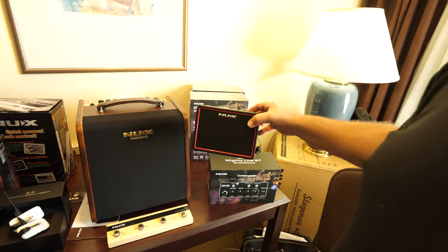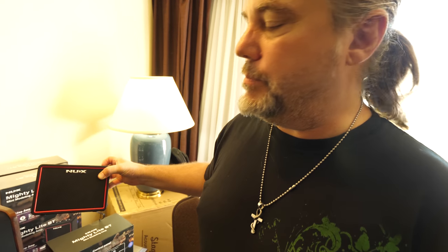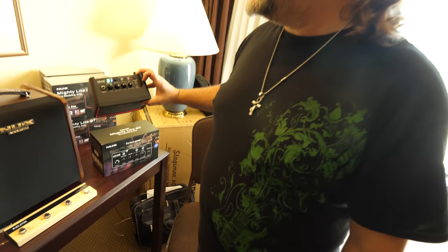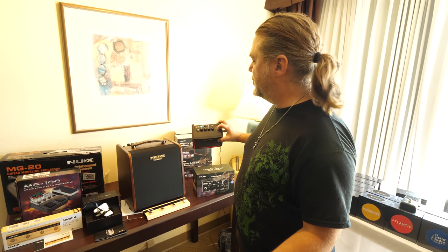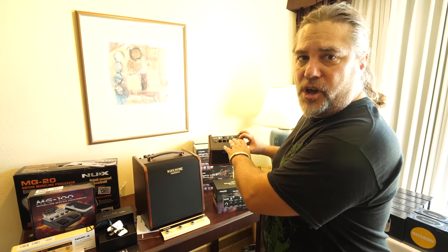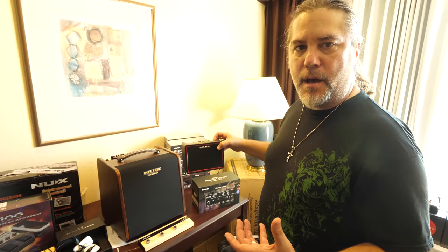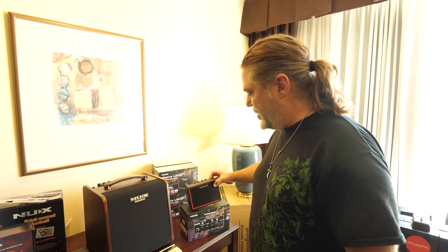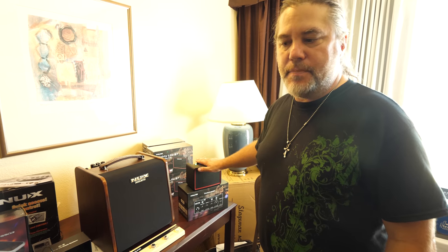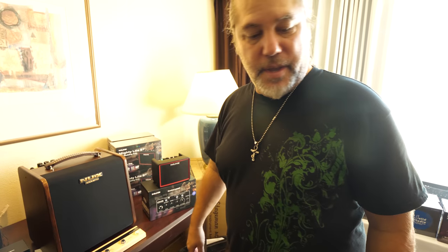Another great product we just unveiled is the Mighty Light BT — a small Bluetooth player for your cell phone that's also a guitar desktop amp. It has a drum machine built in, delay, reverb, three different channels of drive — clean, overdrive, and distortion — plus gain and volume. It comes with an app where you can control all of the guitar sounds: modulation, reverb, delay — four different delays and four different reverbs. It's battery powered, USB powered, or plugs into the wall.